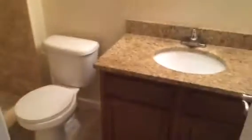And the master bathroom, which also has a granite top on the vanity. This bathroom has a standard tile enclosure. Beautiful home, and it's now available for rent.